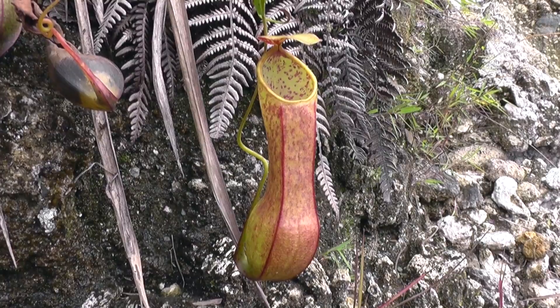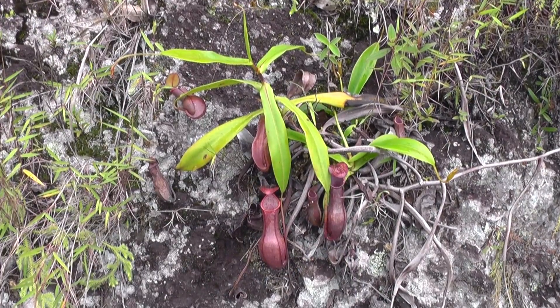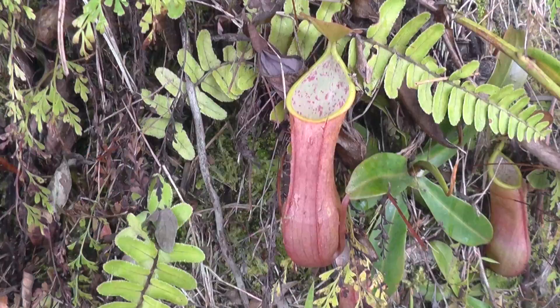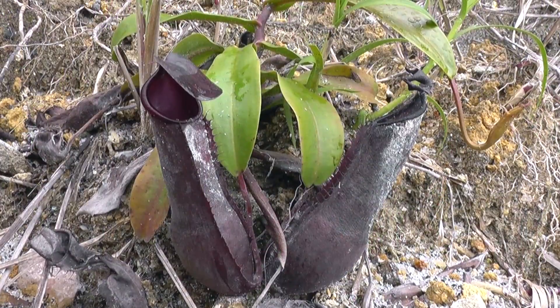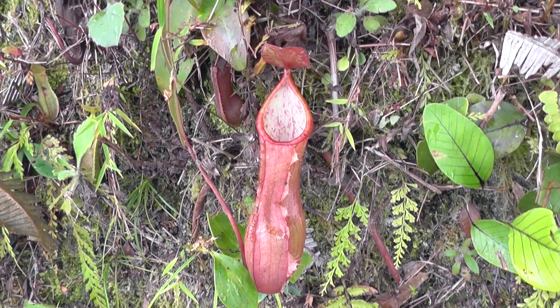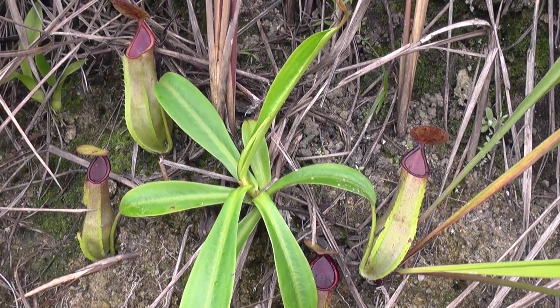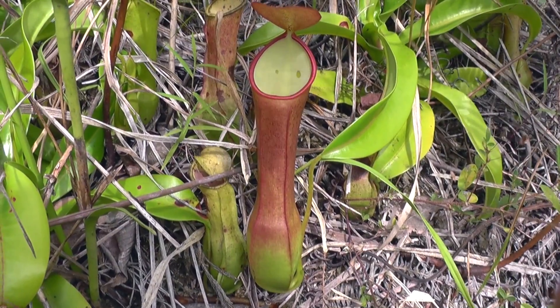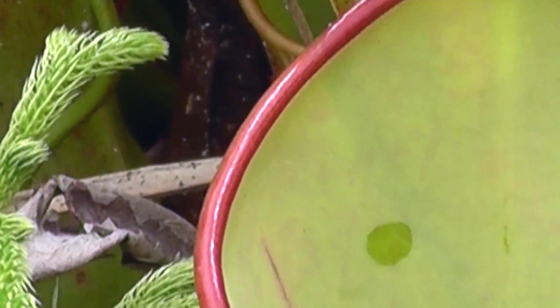Driving south from Lake Toba, we can visit several roadside locations to see a rainbow of colour forms of Nepenthes tobiaca — from purple and black pictured forms to red, orange, and the more common yellow and green forms — plus a few Nepenthes reinmortiana and other lowland species.